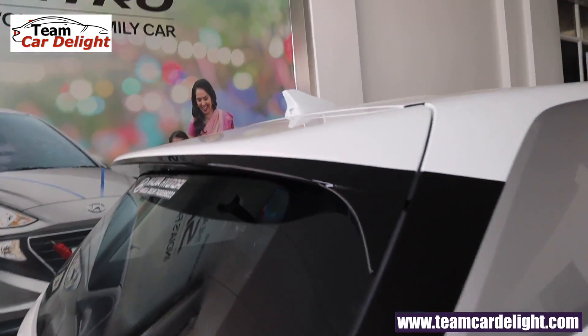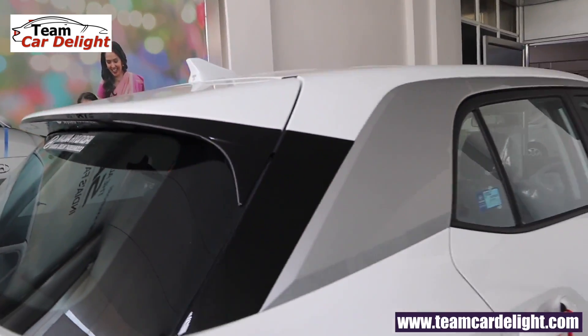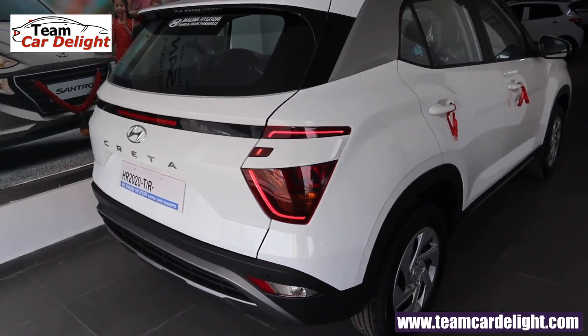At the rear you'll get a rear spoiler with piano black finish and a silver accent which looks very attractive.